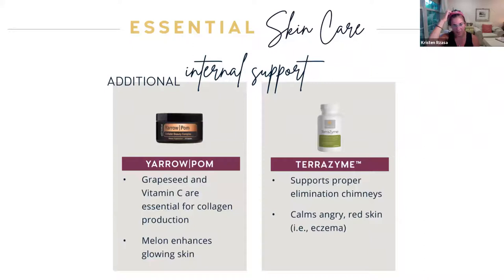For internal support, we can also look at yarrow palm in capsule form — that has grape seed and vitamin C, which is great for your collagen. Collagen creates that elasticity for your skin, and the melon helps for glowing skin. Then of course TerraZyme, which is our digestive enzyme. It helps you eliminate; if your skin is angry, it helps calm it down. Those digestive enzymes are important every day — I try to take one with every meal. It's critical in growth, healing, and reproduction. Your nutrients convert your energy into your cells — it works like Pac-Man, eating up yeast and undigested food and making them more bioavailable.